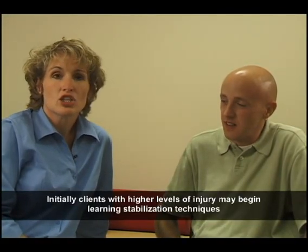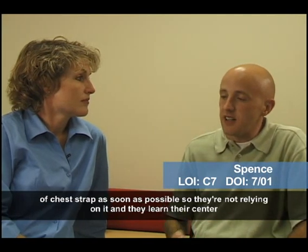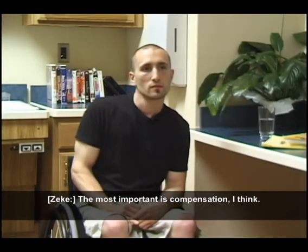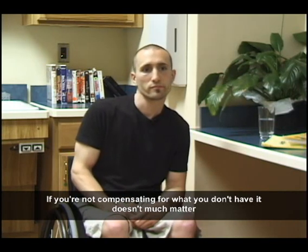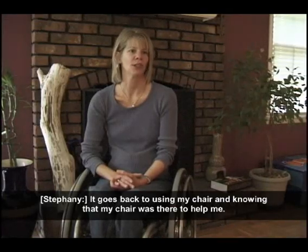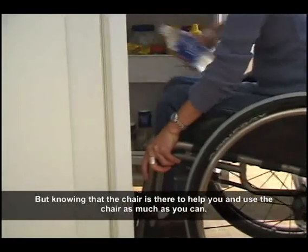Initially, clients with higher levels of injury may begin learning stabilization techniques by using a chest strap to prevent them from falling forward, but the goal is to have the client not rely on that restraint for functional activities. The best piece of advice for a new injury patient is to get rid of the chest strap as soon as possible so they're not relying on it, and they learn their center of balance a lot quicker, which will help with transfers and reaching and any other activity in a chair. The most important thing is compensation — it doesn't matter how much strength you have; if you're not compensating for what you don't have, you can't be functional. It goes back to using the chair and knowing that the chair is there to help you.